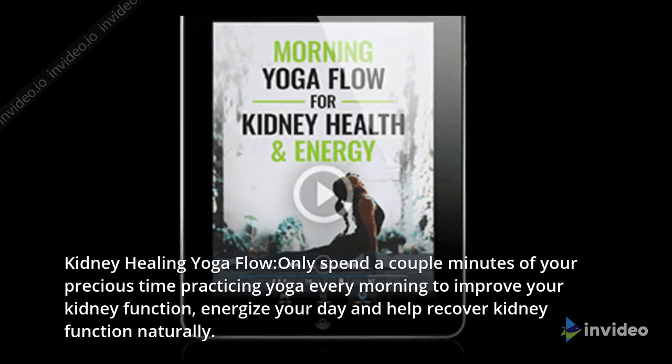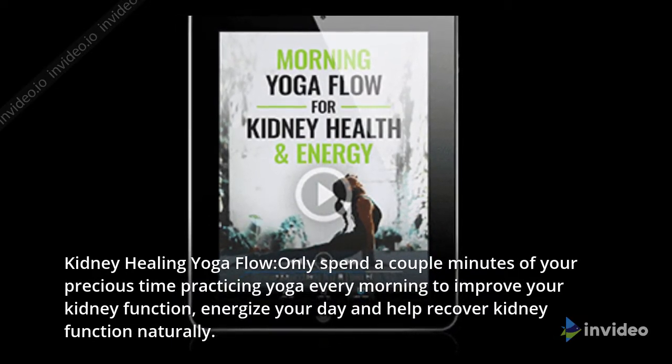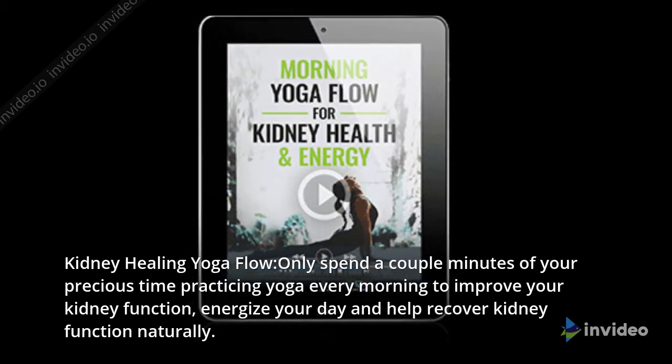Kidney healing yoga flow — only spend a couple of minutes of your precious time practicing yoga every morning to improve your kidney function, energize your day, and help recover kidney function naturally.